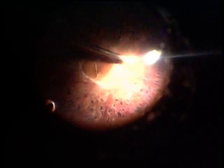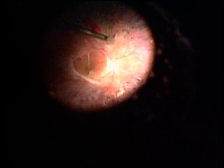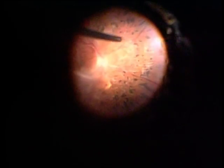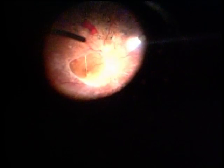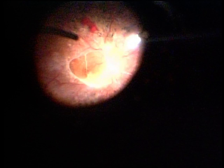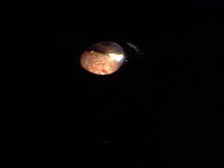Again this is a 23-gauge sutureless system. We are performing a core vitrectomy. It is very important to clear as much of the vitreous as possible in these patients. In these cases I prefer to induce the posterior hyaloid separation from over the disc, because that is the area where you can be sure of inducing a total PVD rather than starting from the periphery. Depression is used to clear the peripheral vitreous base with the hemorrhage.